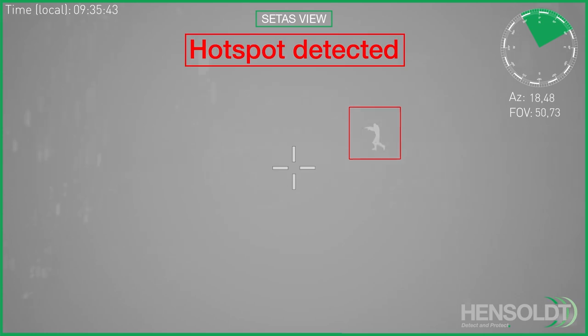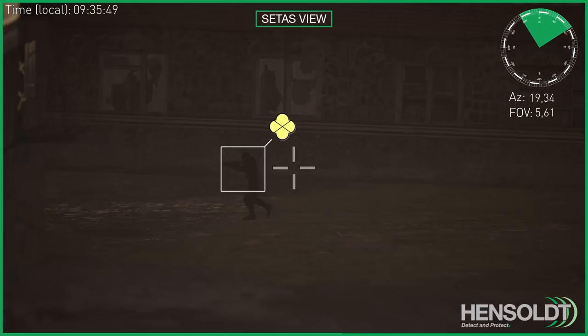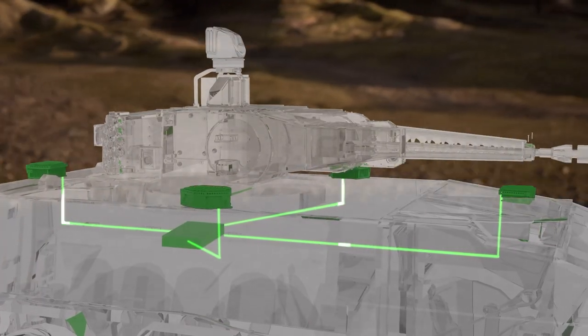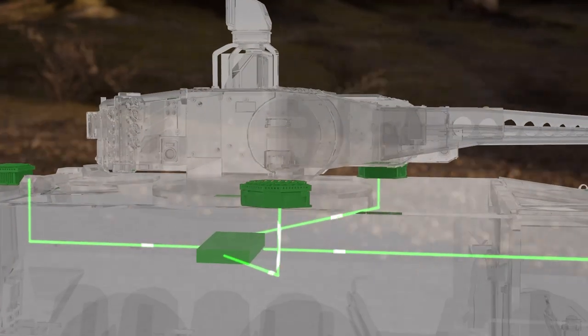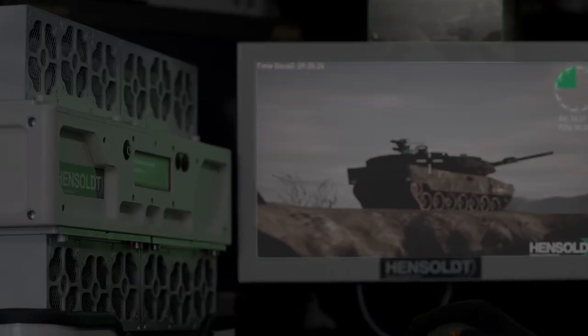Detected threats can be highlighted using augmented reality markers to all CETAS onboard users. This vast amount of data is processed by a compact central image processing unit and allows for up to eight independent viewers to operate simultaneously.